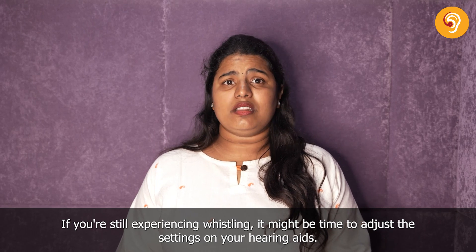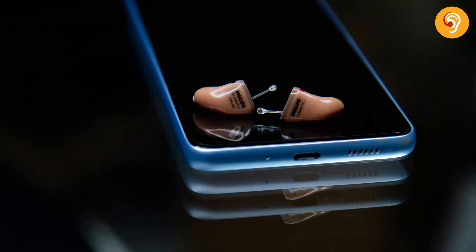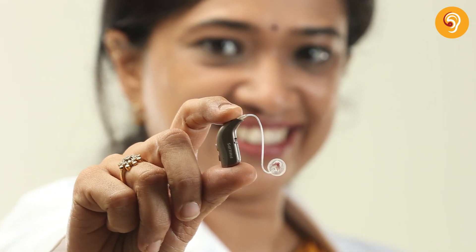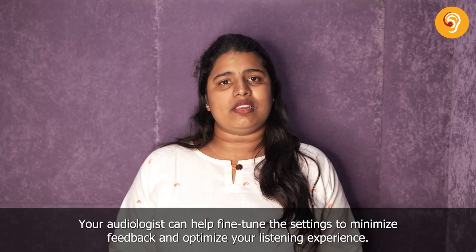If you're still experiencing whistling, it might be time to adjust the settings on your hearing aids. Your audiologist can help fine-tune the settings to minimize feedback and optimize your listening experience.